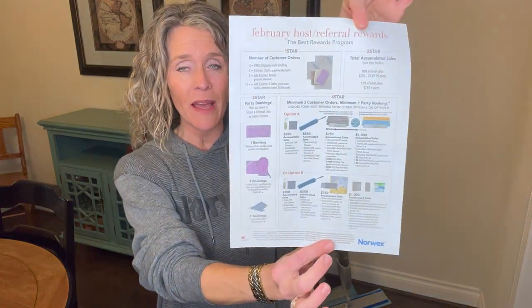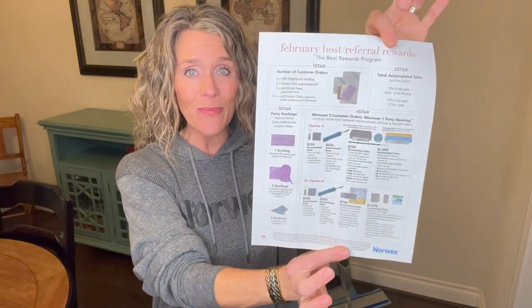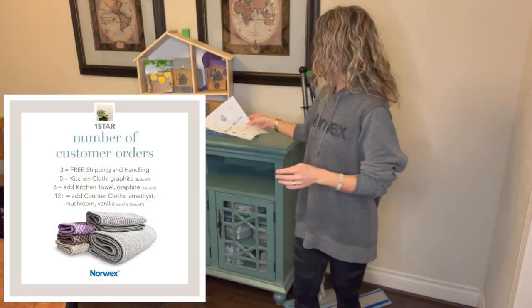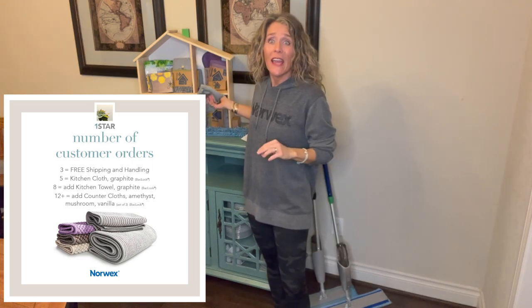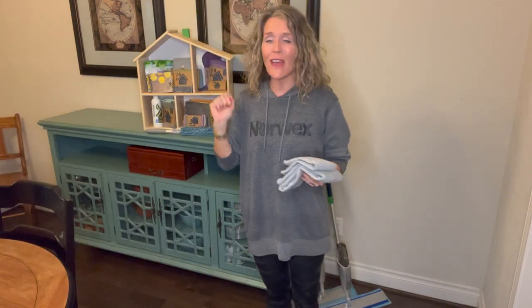I'm a super visual girl, so this is our hosting plan, which is insanely generous. There are four stars to our host plan. The first one is the number of guests who order from your party. Once you have three buying guests, you get, as the host, free shipping. I love free shipping — I don't even get free shipping as a consultant, so that's pretty exciting.